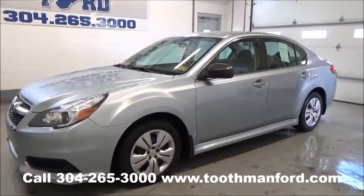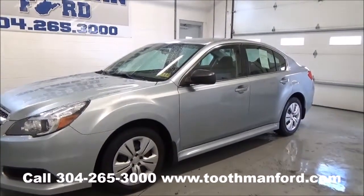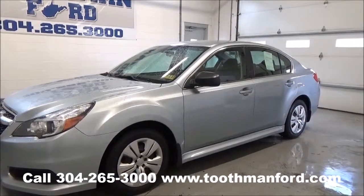Hi, everyone. It's Rachel with Toothman Ford. Visit us at ToothmanFord.com. Today I'm going to show you a 2013 Subaru Legacy.